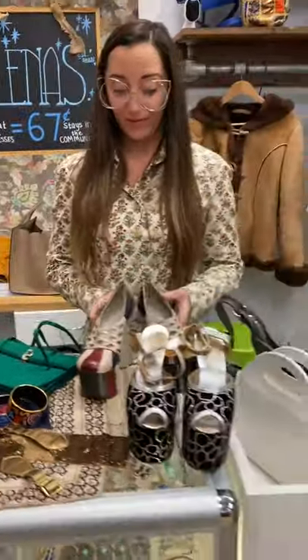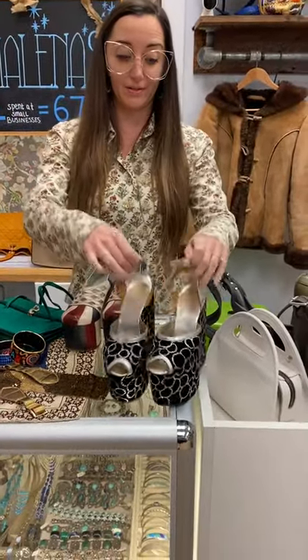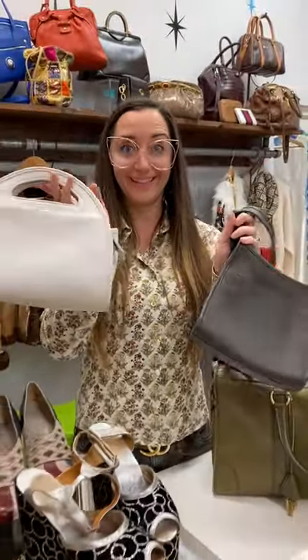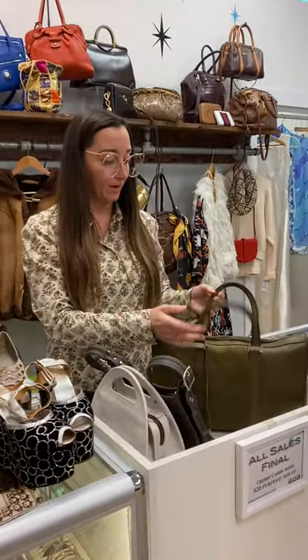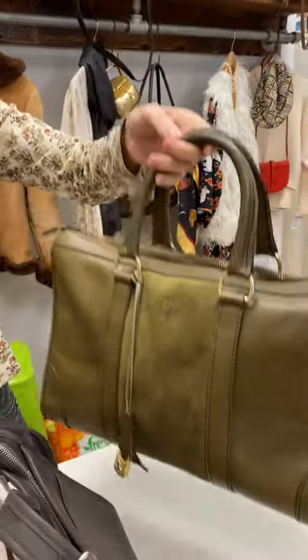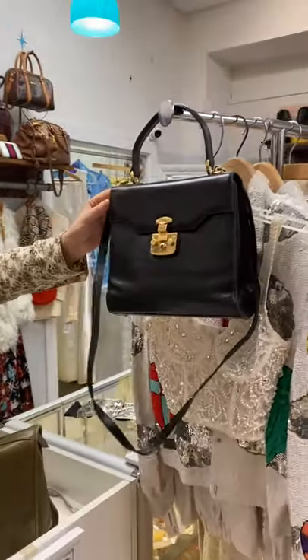If you were a size five, five and a half, lucky gal. I would have kept these if they fit me, but they don't. Two super spectacular Coach bags — this one even has the crossbody strap. Dior in this army green leather with the key, so cute. And this Gucci here with the crossbody strap.